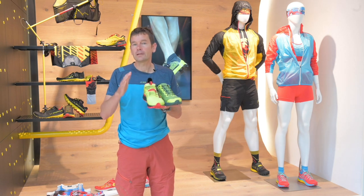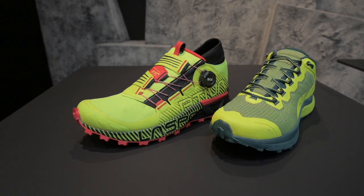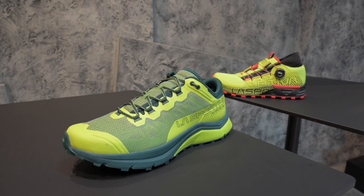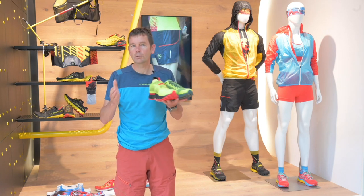The range is also divided in terms of distance. Our shorter distance shoes will have a more precise and close fit, whereas the longer distance shoes will have a more generous volume, allowing the foot to expand and have more room for the longer distances — we really want to have the most comfortable shoe possible.